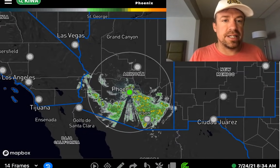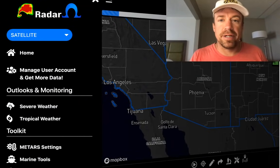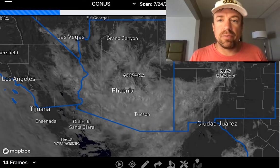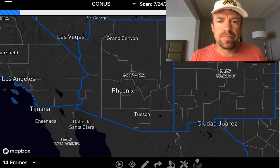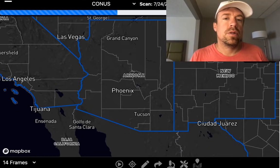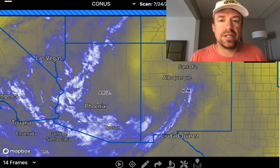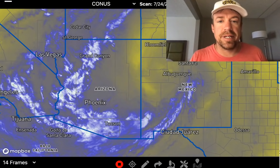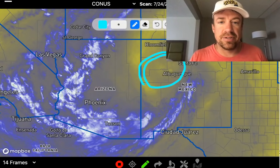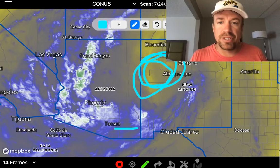We can see the wave more effectively with satellite water vapor imagery on the Radar Omega app. There you can see the cyclonic spin, centered very close to the Albuquerque area this morning. Interestingly, this easterly wave is associated with a small dry pocket of air in the mid levels of the atmosphere.